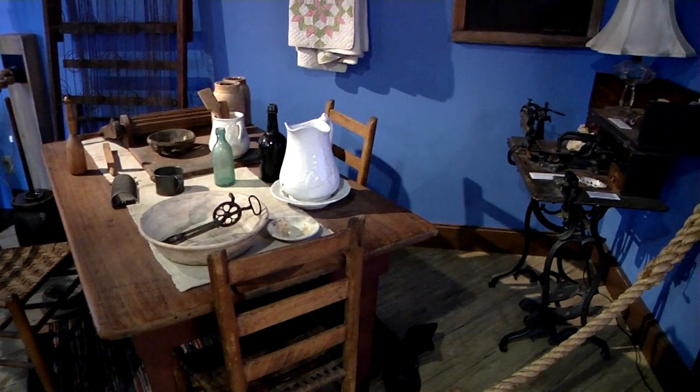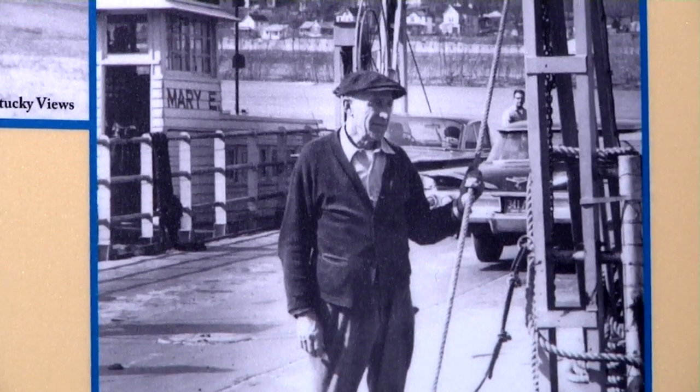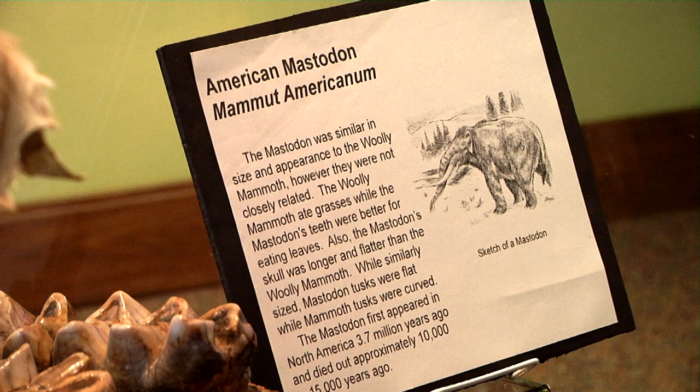Museum officials say that they get great satisfaction when visitors make a first-hand connection with the past. I can't tell you the number of times where somebody will walk up and say, 'Oh my goodness, that's my aunt,' or 'That's my uncle's house,' or 'That was my grandfather's.' And all of a sudden, they feel a connection — that they belong here — and they have that pride to be able to say, 'Wow, my family roots go back this generation here in Northern Kentucky.'